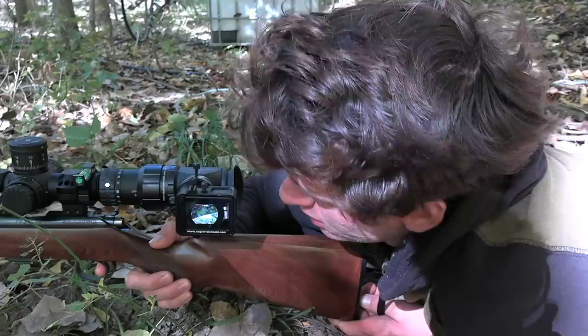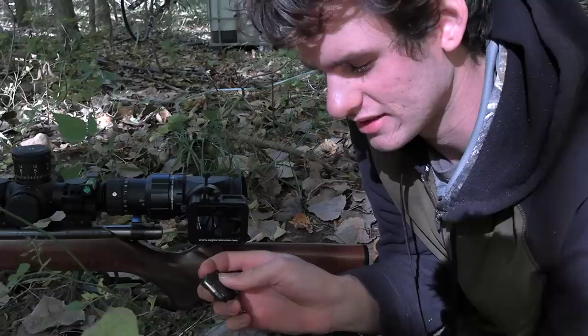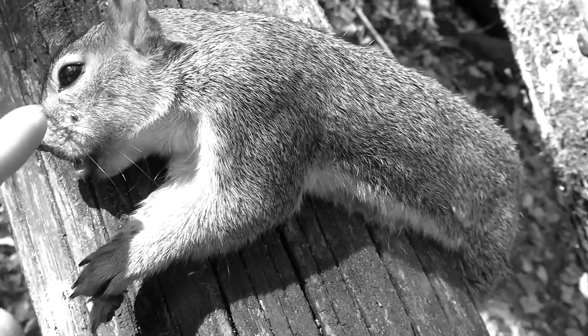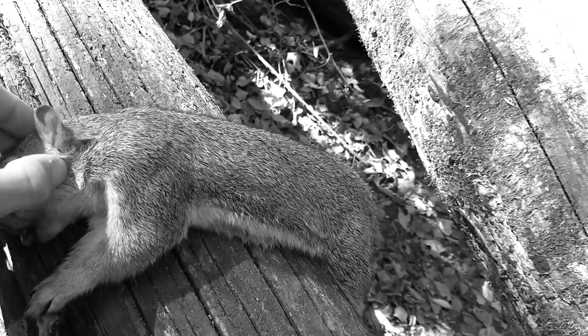Got him - took a headshot on that one. That groundhog had to have heard that shot, it was so loud. The smack of the bullet hitting his head was as loud as the actual gunshot. Right on these logs - the groundhog hole is just right there. That's the impact of the bullet right there, horrible shot placement but it killed him instantly because the hollow point expanded so much it just destroyed his head. Just shot another squirrel at 25 yards.